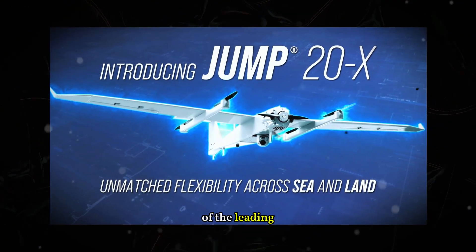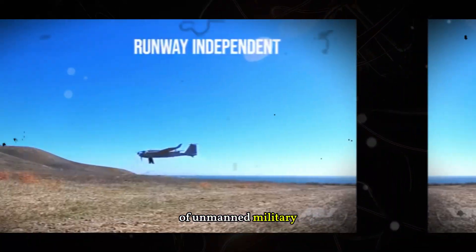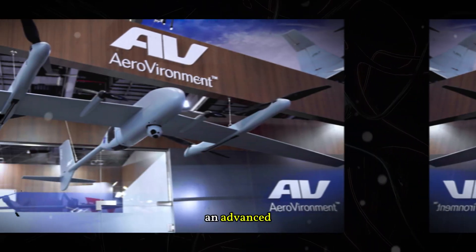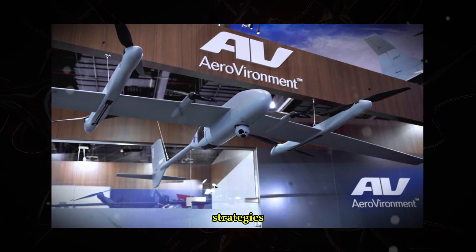Aerovironment, one of the leading manufacturers of unmanned military systems, has just unveiled its latest creation: the JUMP-20X, an advanced drone that could completely change maritime combat strategies.